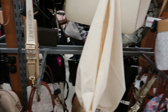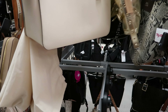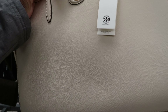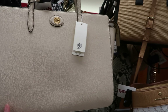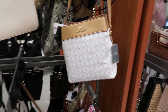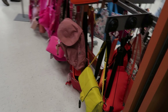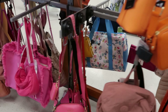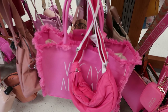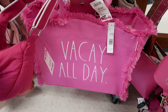They have a lot of Michael Kors. Oh, this is by Tory Burch — this tote is $299.99. Look over here, they got all the spring colors out. Oh, these are cute! Look at this bag right here — it says 'vacay all day.' That is $39.99.